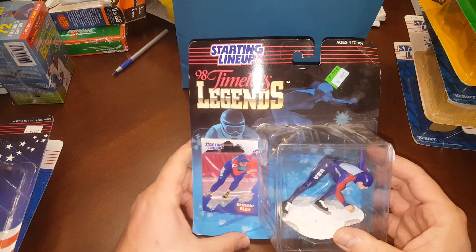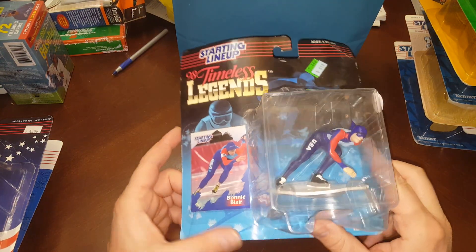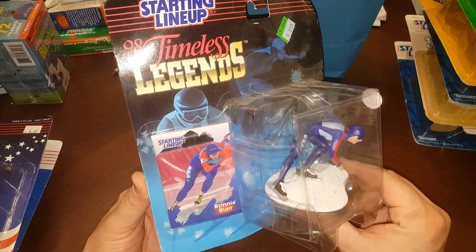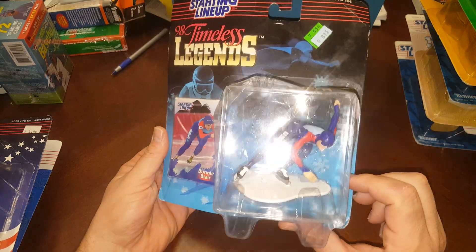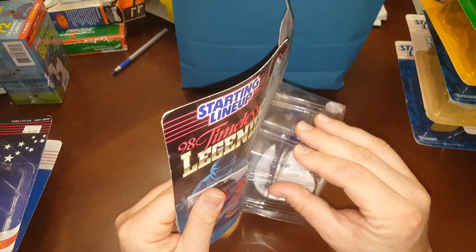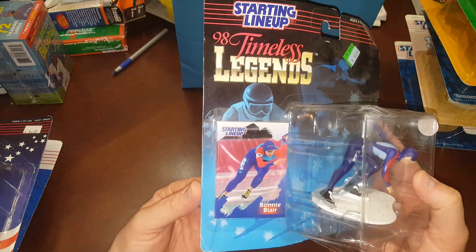I got another one down here — it is none other than the 1998 Timeless Legends Bonnie Blair, speed skater. She's a good signer through the mail if you mail an autograph request to her. This would be cool to get signed, except it's a bit beat up. I might bust the card out and send it to her to get signed.